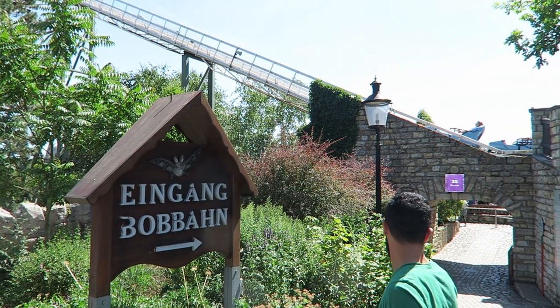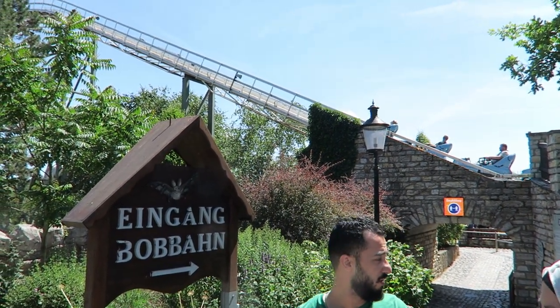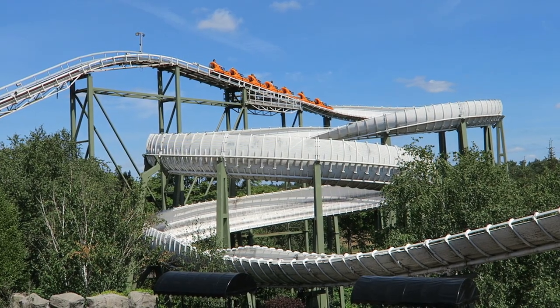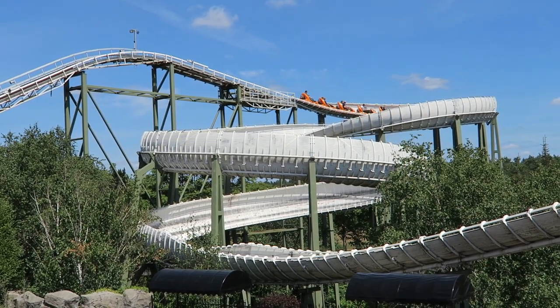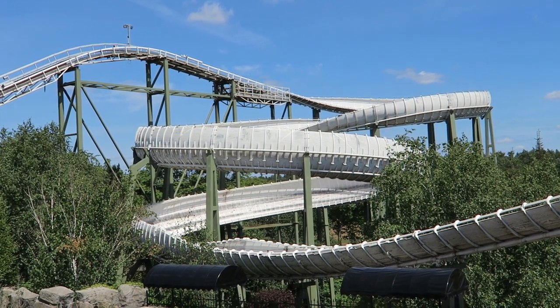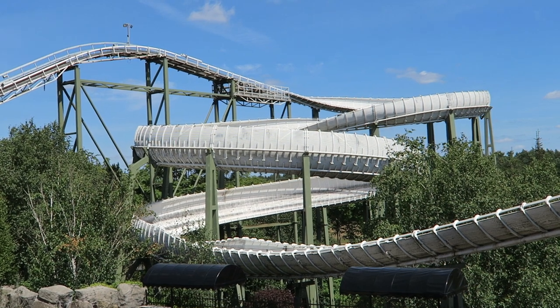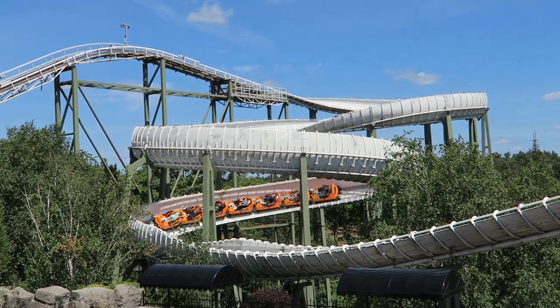Once dispatched, you turn right and head up the first lift hill. You get a nice view of the countryside in the distance and then you're swallowed up by the trough. The downhill journey begins with a gentle turn and then an elevated helix. The helix builds up some speed, induces a little bit of sway, and pulls some mild Gs.